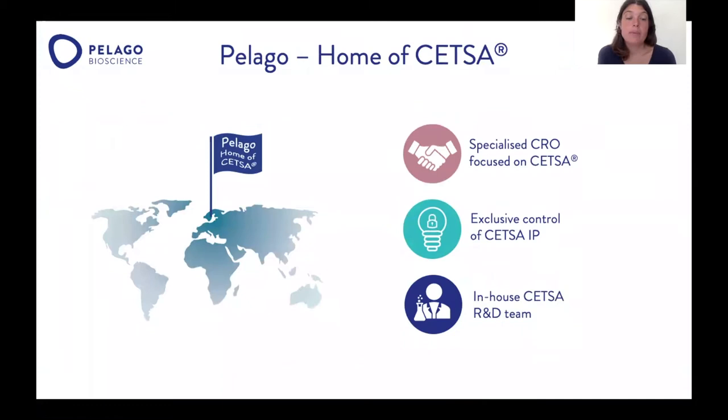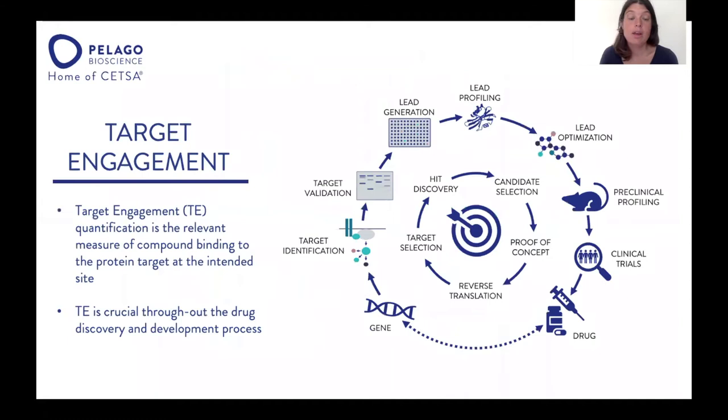Pelago is a Swedish CRO based in Stockholm. We're specialized in the CETSA technology and we have the exclusive control of the CETSA IP. At Pelago, we have a dedicated R&D team that are constantly developing the CETSA technology. We use the CETSA technology to quantify target engagement, which is important all through the discovery and development process. It ensures that your compounds are interacting with their intended target at the intended site.